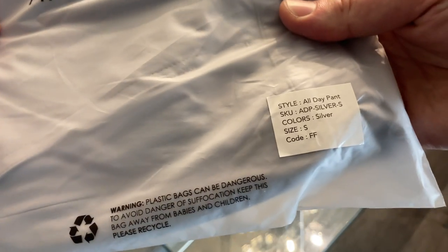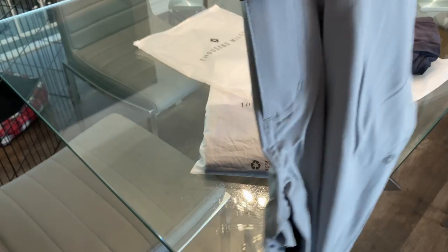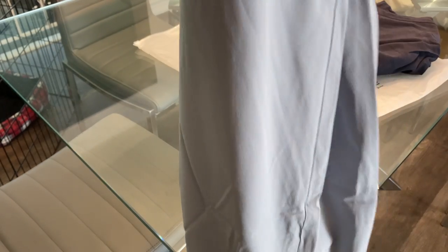Okay, moving right along. Let's open up the Thousand Miles All Day Pants. These are made to fit just like the shorts — super stretchy, and they're designed to be worn all day and for all sorts of different occasions. These are in silver, and I'm going to be wearing a medium, but I received a small initially, so just keep that in mind.